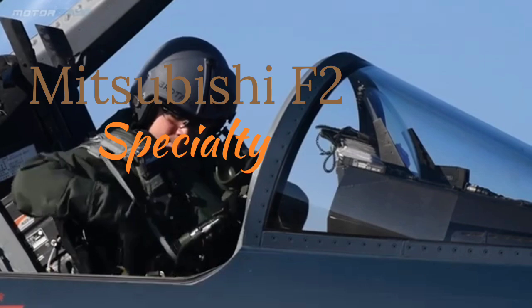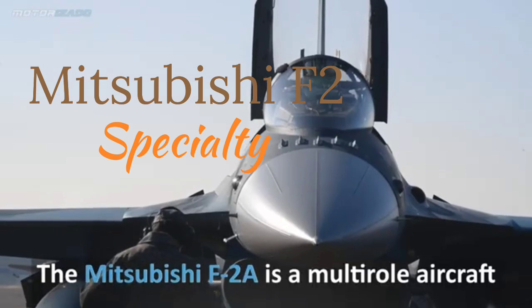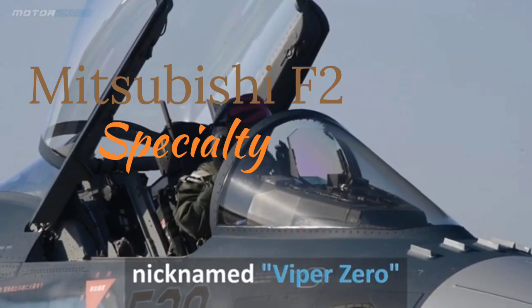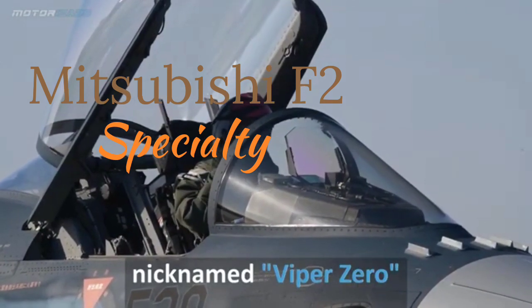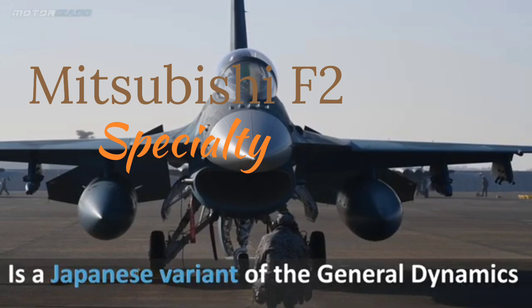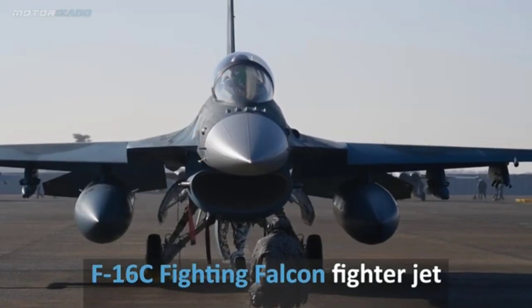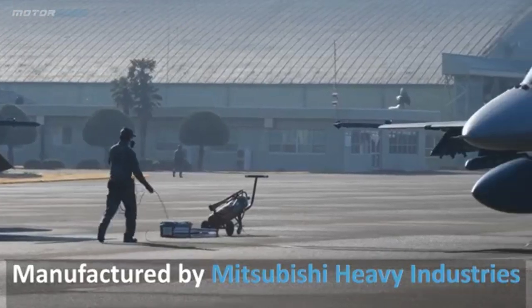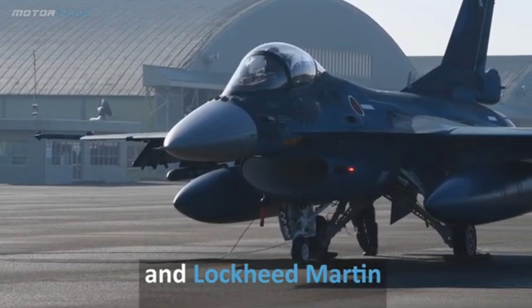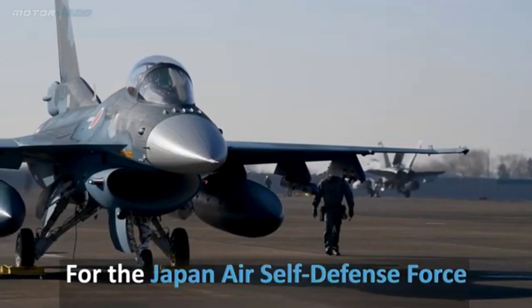Historical Development. The F-2 project began in the late 1980s when Japan sought to replace its aging fleet of F-1 fighters. The Japan Air Self-Defense Force (JASDF) required a modern multirole fighter capable of air superiority and maritime strike missions. Instead of developing a completely new aircraft, Japan opted to collaborate with the United States, leveraging the proven design of the F-16. Mitsubishi Heavy Industries (MHI) partnered with Lockheed Martin to design and manufacture the F-2, which underwent significant modifications to meet Japan's unique operational needs. The first prototype flew in 1995 and the aircraft officially entered service in 2000.